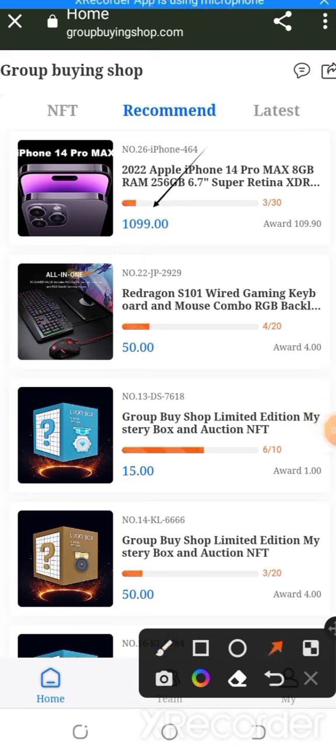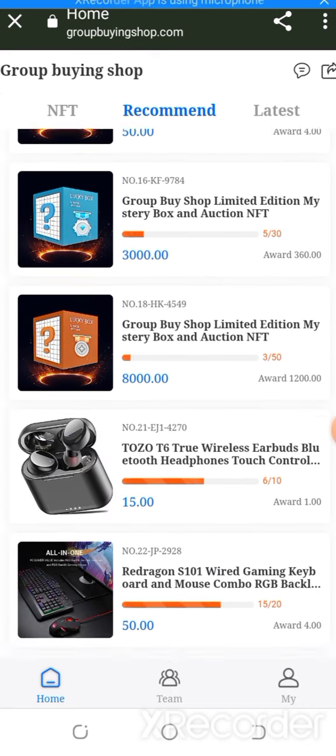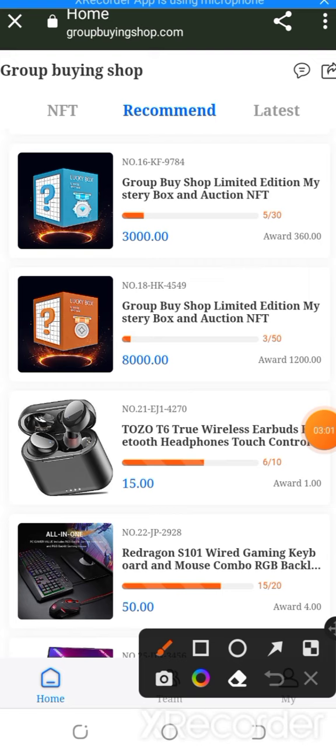The recommendation rewards include 1.099, 109.93, both 50.0 with award of 4.00, 15.0 with water of 1.10, and 50.0 with award of 4.00. This is amazing — I'm going to show you all the information about the website.